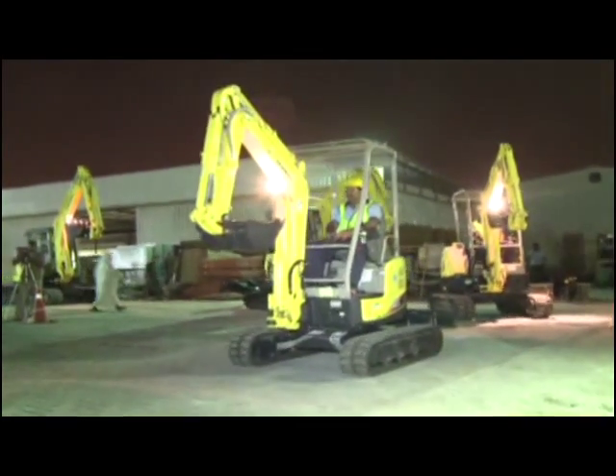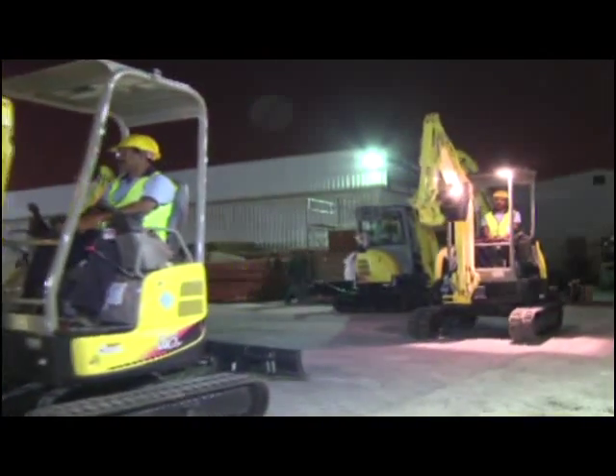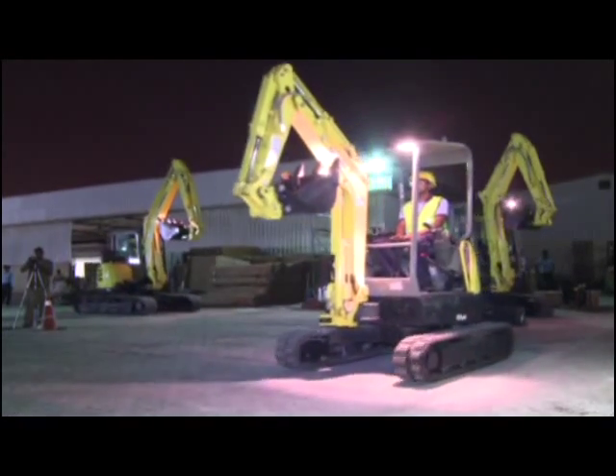Yanmar offers a wide range of compact excavators from 800 kilograms to 10 tons capacity for various applications.